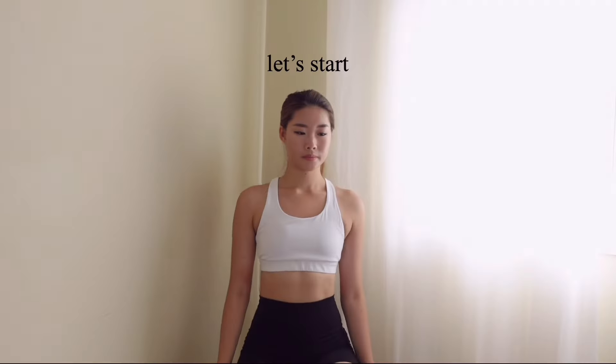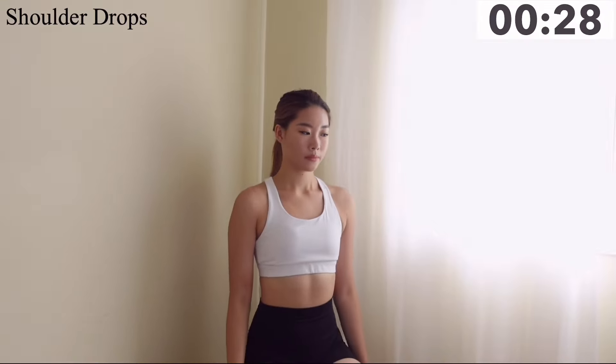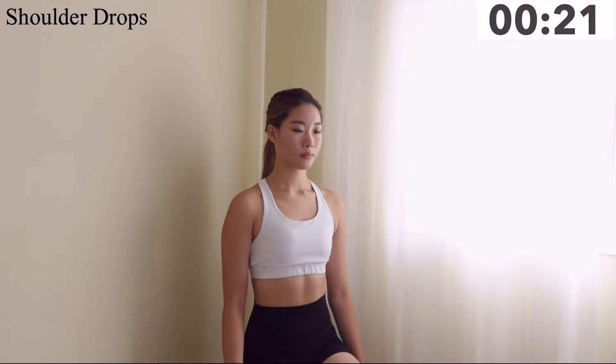Our first movement is shoulder drops. Bring your shoulders up next to your ears and drop them low. Repeat that movement for the next 30 seconds.